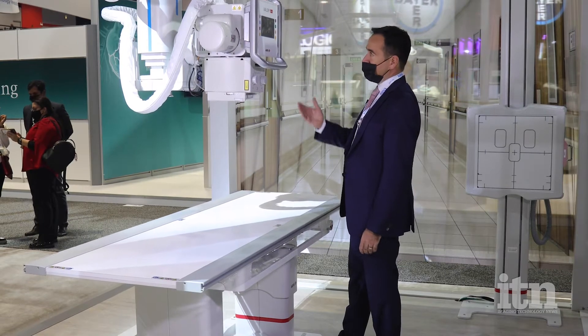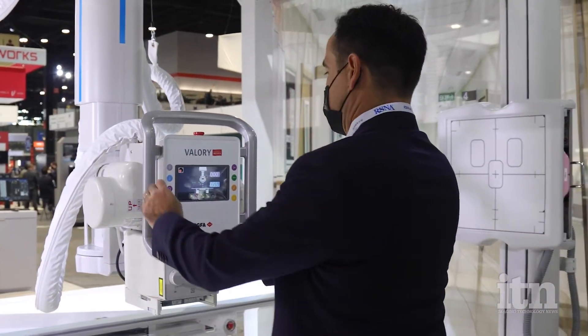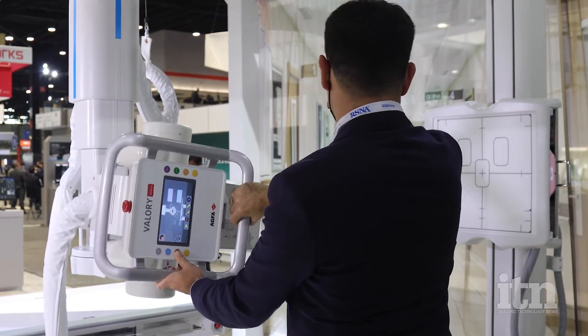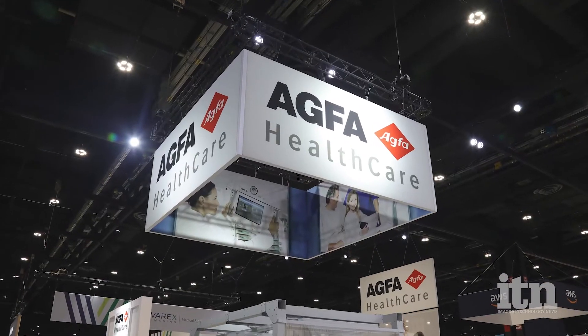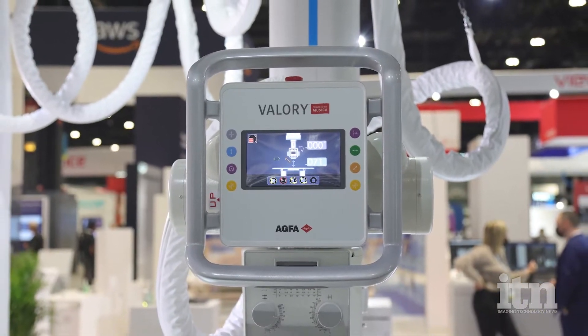Agfa recently announced the launch of the Valery Digital Radiography Room, a new system designed for facilities requiring a highly productive radiography solution. I stopped by the Agfa booth at RSNA 2021 to learn more about Valery from Head of Digital Radiography George Espada and Global Category Leader Carol Wesolowski.